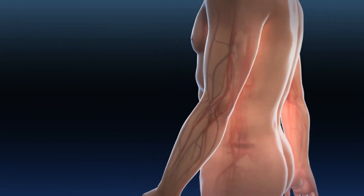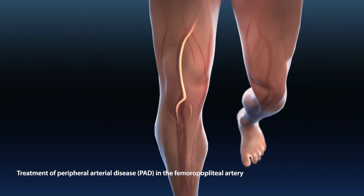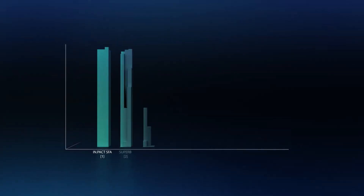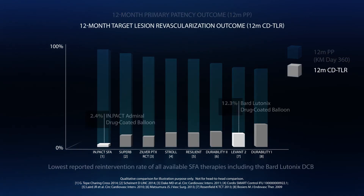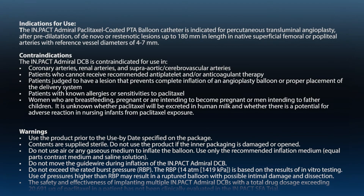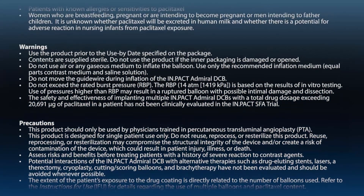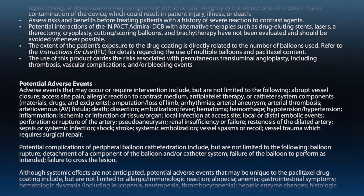Drug-coated balloons are a breakthrough therapy for the treatment of peripheral arterial disease in the femoral popliteal artery and are clinically more effective than current treatment options. The Impact Admiral drug-coated balloon has the highest reported primary patency rate and the lowest reported re-intervention rate of available SFA technologies, while minimizing the use of durable implants.